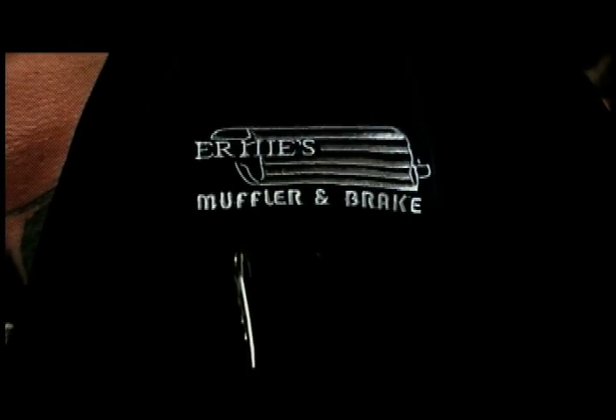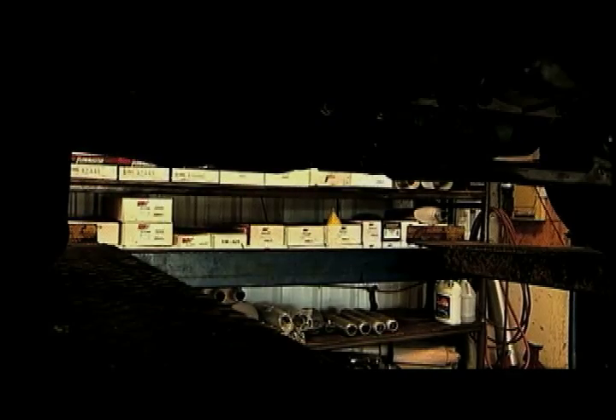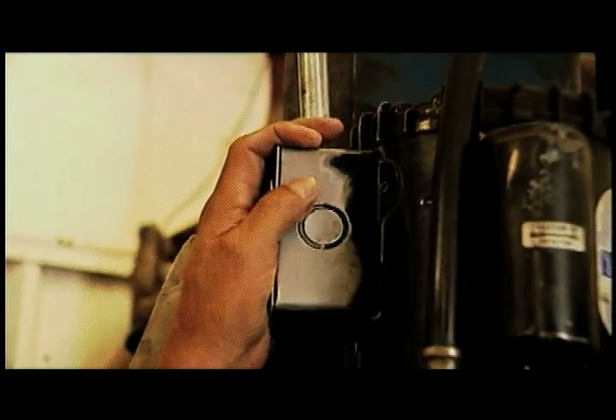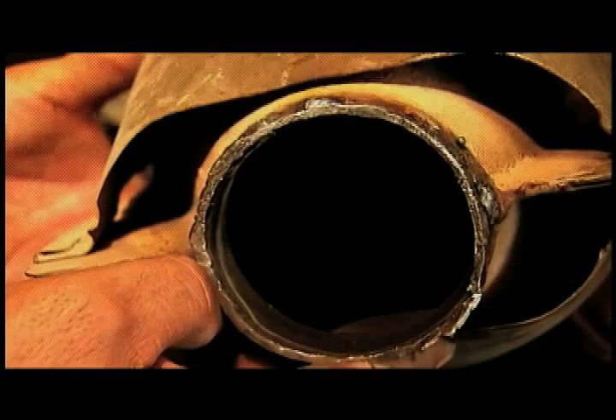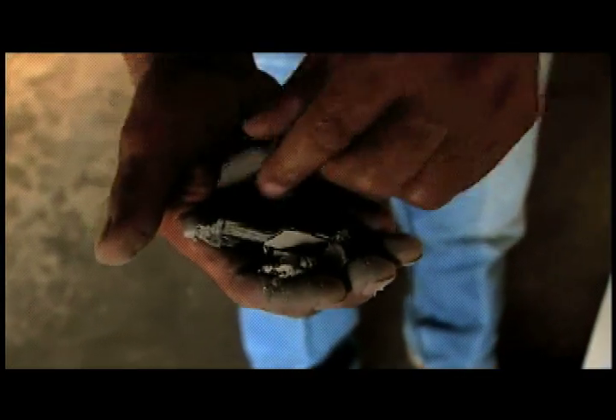Ernie Morgas, owner of Ernie's Body Shop, has noticed an increase in the number of car owners having their catalytic converter stolen. He thinks it's been because of the economy.